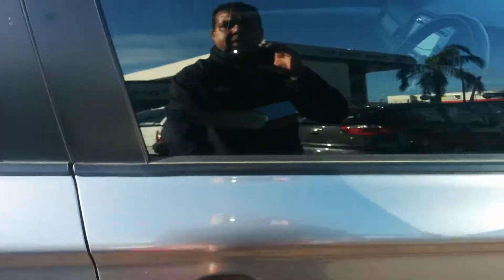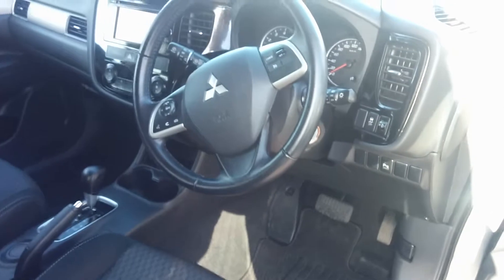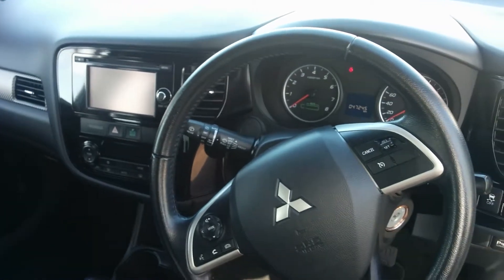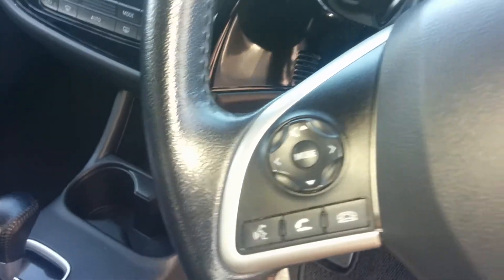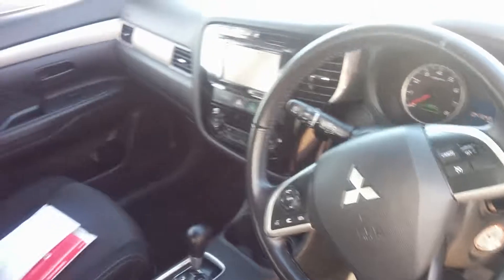I'll show you the internals — it really is clean and tidy. It has genuine floor mats. It really has a nice layout in the interior here with your dash, touch screen, cruise control, bluetooth and audio controls. That's all via voice commanding as well. It does come standard with USB and auxiliary.